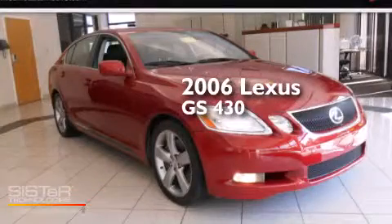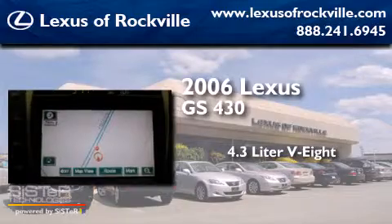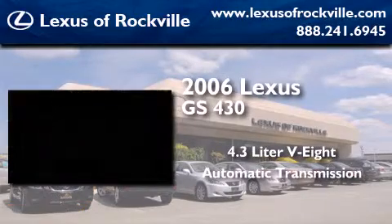This is a 2006 Lexus GS430. It has a 4.3-liter eight-cylinder engine and an automatic transmission.